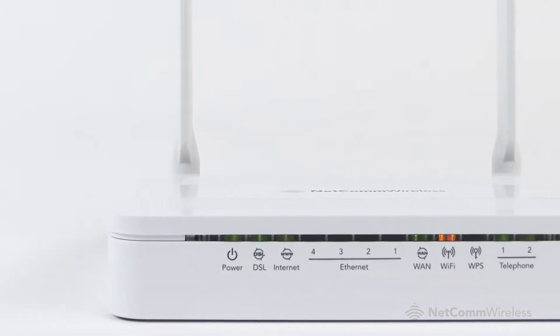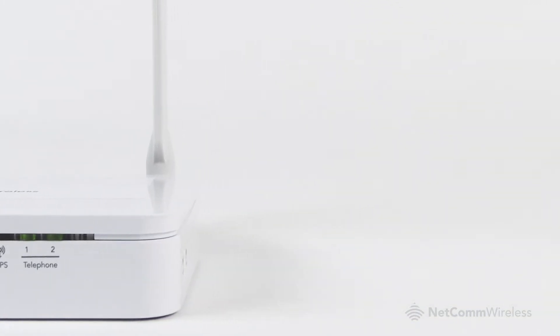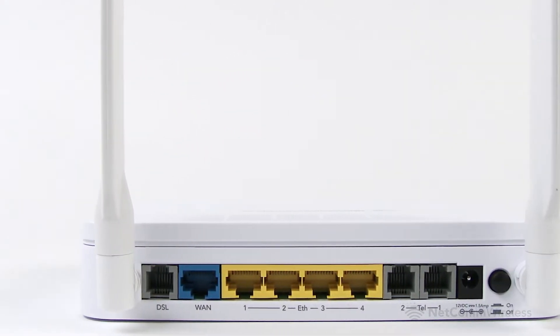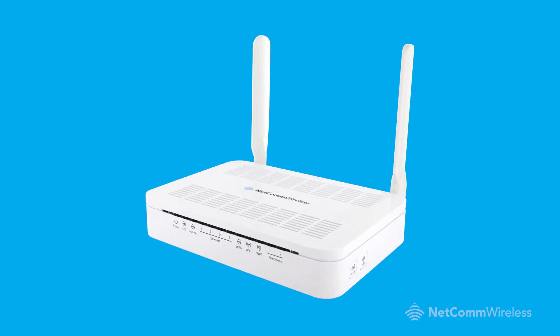This feature-rich device lets you connect to your choice of a VDSL-ADSL service or a next-generation UFB service. So you can connect to your existing VDSL-ADSL service today and switch to the UFB when it arrives, without taking on the cost of replacing your router.